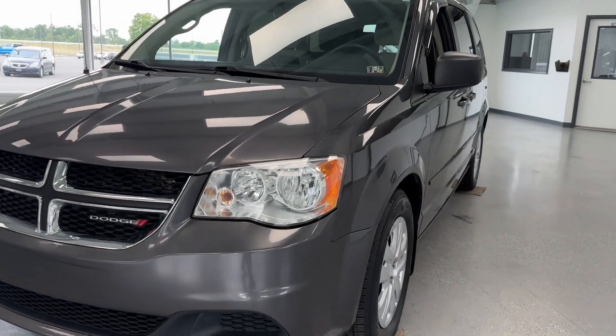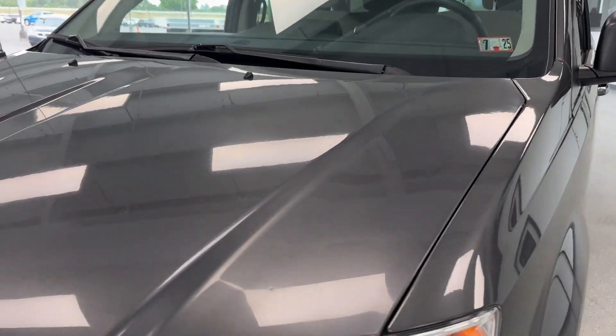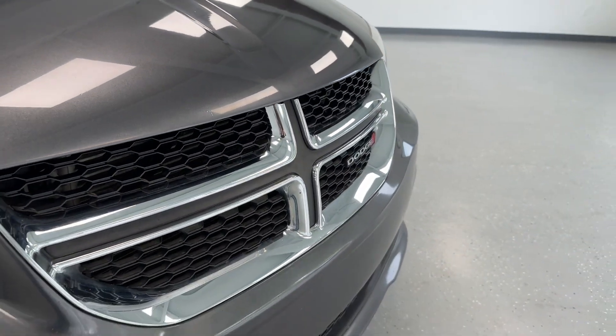As we get closer here to the front of this minivan, you'll be able to see that it is a sleek metallic granite crystal clear coat with chrome and black accents, as you'll be able to see there on the front grille.